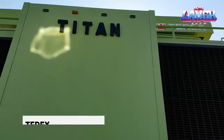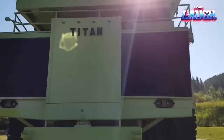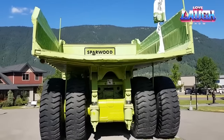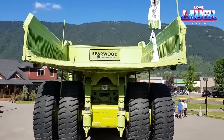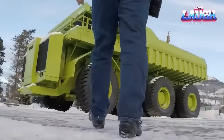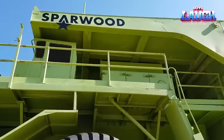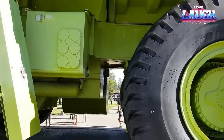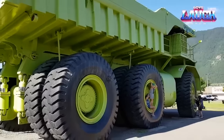Get ready to step back in time and explore the colossal Terex 33-19 Titan, a legendary dump truck that left its mark in 1973. This mammoth is powered by a monstrous 16-cylinder diesel engine churning out a staggering 3,300 horsepower, ranking it among the mightiest haul trucks ever crafted. Initially designed for mining but never mass-produced due to cost and fuel efficiency concerns, the Titan now stands as a captivating tourist attraction in Sparwood, British Columbia, gracing a local park. Proudly born in Canada, it's the largest haul truck ever crafted on Canadian soil.